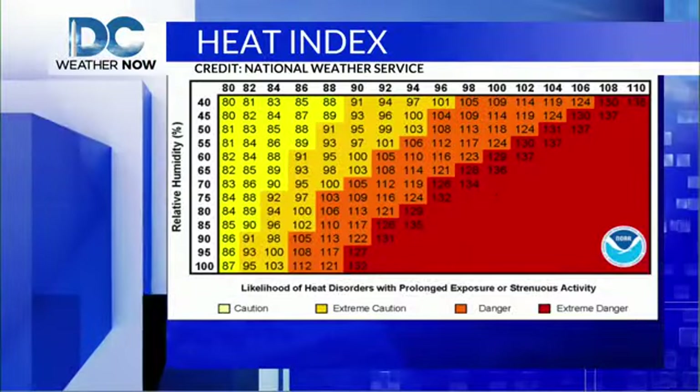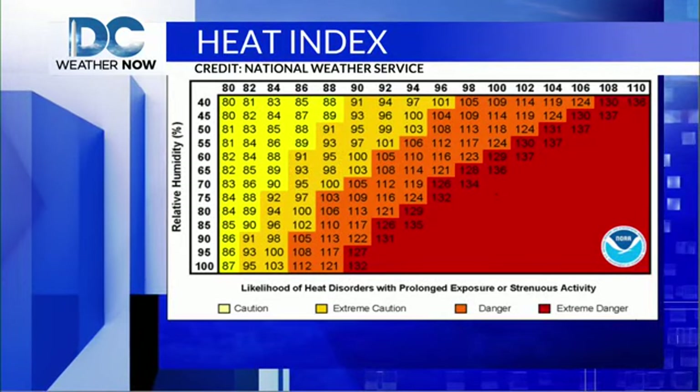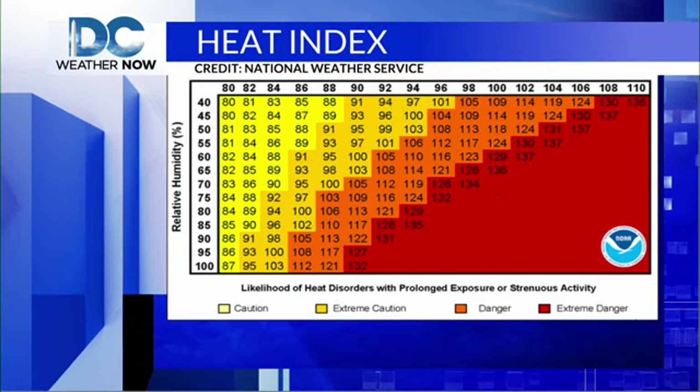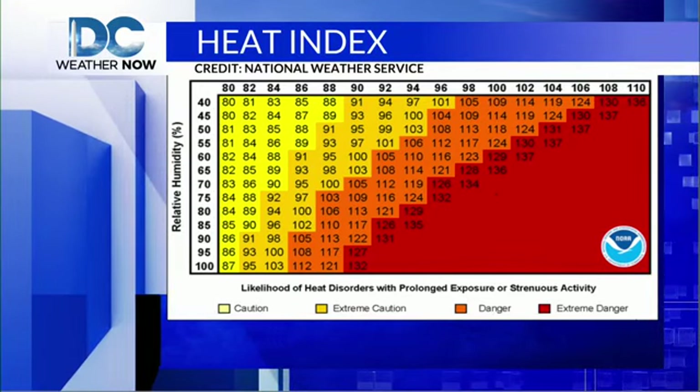Now this directly affects how comfortable it will feel outside, as seen by this heat index chart. The higher the relative humidity percentage and air temperatures, the more you sweat. But many times, relative humidity can be misleading.